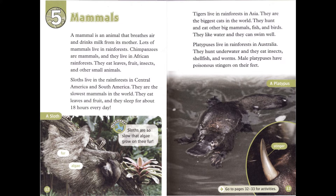Sloths live in the rainforests in Central America and South America. They are the slowest mammals in the world. They eat leaves and fruit, and they sleep for about 18 hours every day. Sloths are so slow that algae grow on their fur.